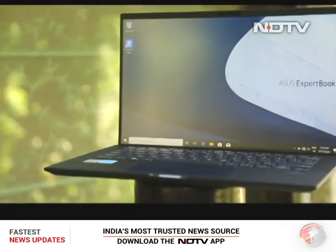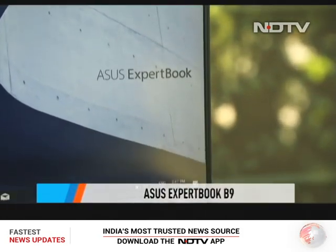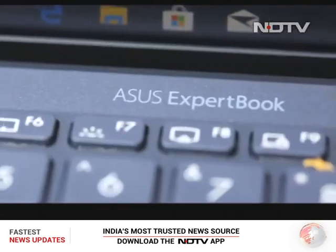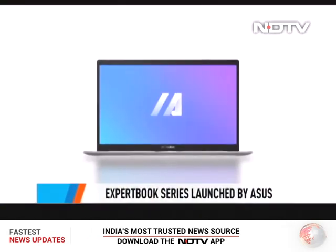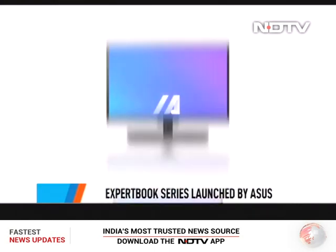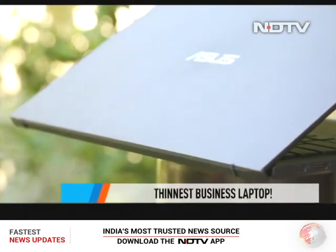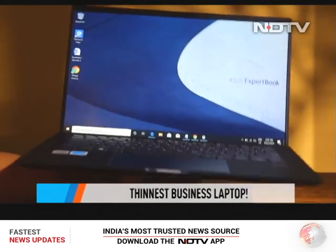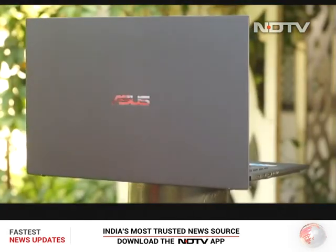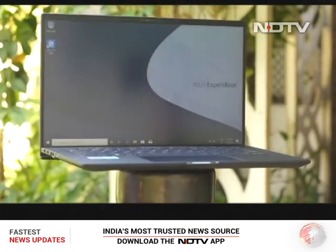A laptop that exudes so much style that we forget it is an out-and-out business beast? Yes, that's the name that might be apt for Asus's latest lineup of ExpertBooks — their commercial series that includes a vast portfolio of laptops, desktops, all-in-ones and mobile workstations. The big highlight includes this notebook that Asus calls the world's lightest 14-inch business laptop. It looks the part for sure, but is it all style and no substance? Let's deep dive into our review to find out.